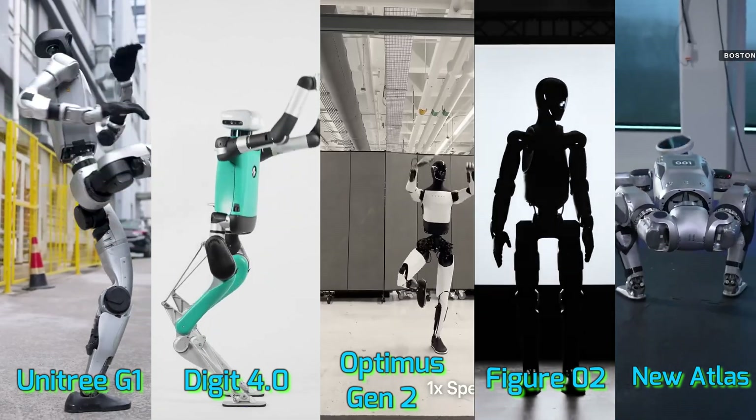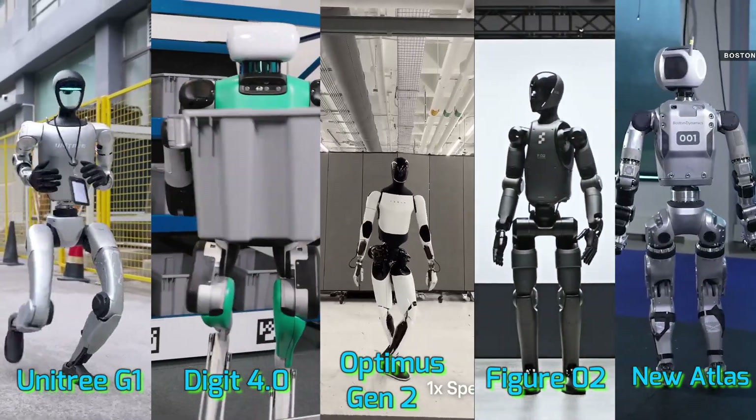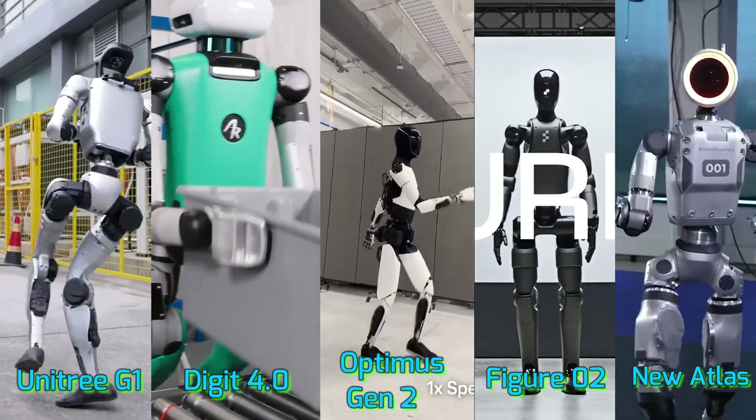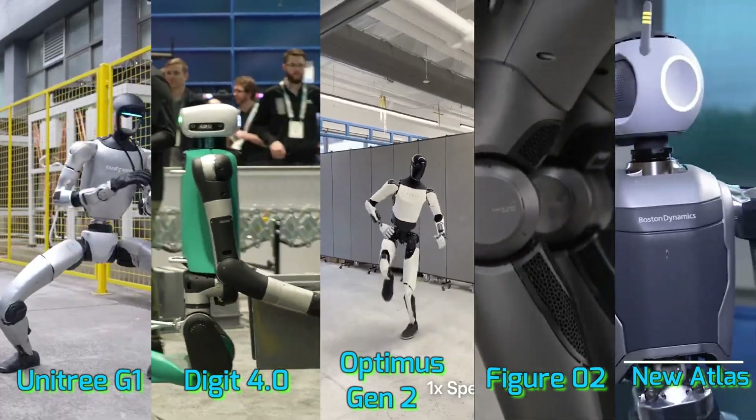So tell us — out of these five robots, which one impressed you the most? Drop your answer in the comments below, we're reading all of them. Don't forget to like, share, and subscribe for more mind-blowing robot updates from the world of technology.